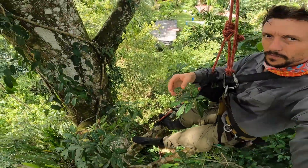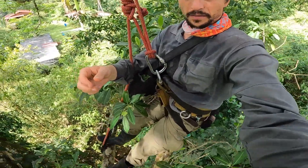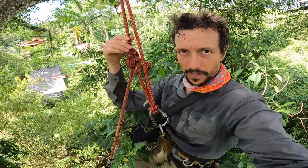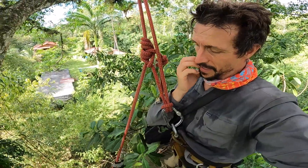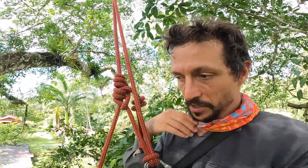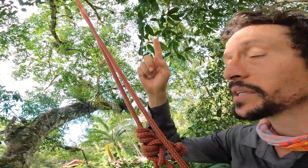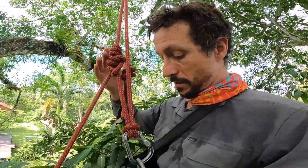After struggling with that chair, I gave up and got into a position where I can lean against one branch and keep my line taut. I'm not dependent on this branch for strength — if it were to break, I would swing out and be connected to my anchor up above, so I've got that secure.